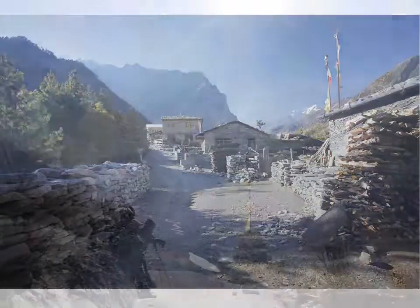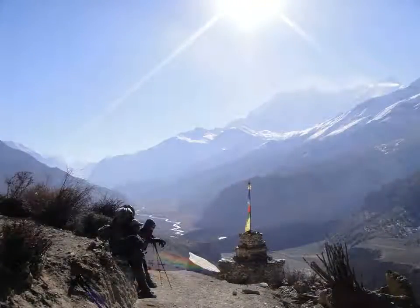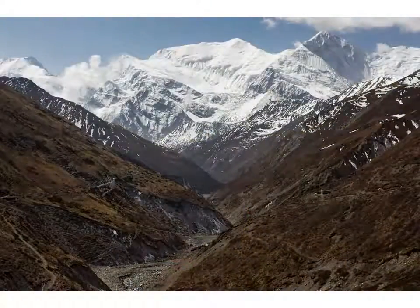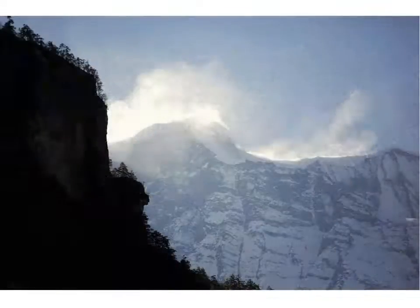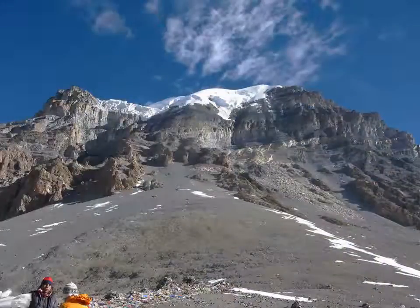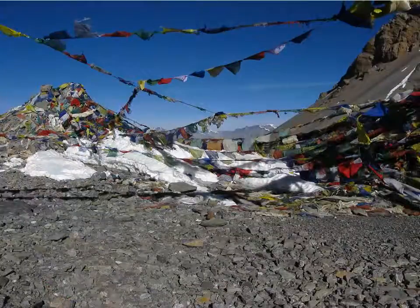While the main appeal of this trek is its spectacular scenery and the experience of visiting remote villages and their people, another attraction is its suitability for trekking right through the midsummer monsoon period. Because the trek runs north of the mountain peaks, it is in the mountain rain shadow, and so can be comfortably completed any time other than the depths of midwinter.